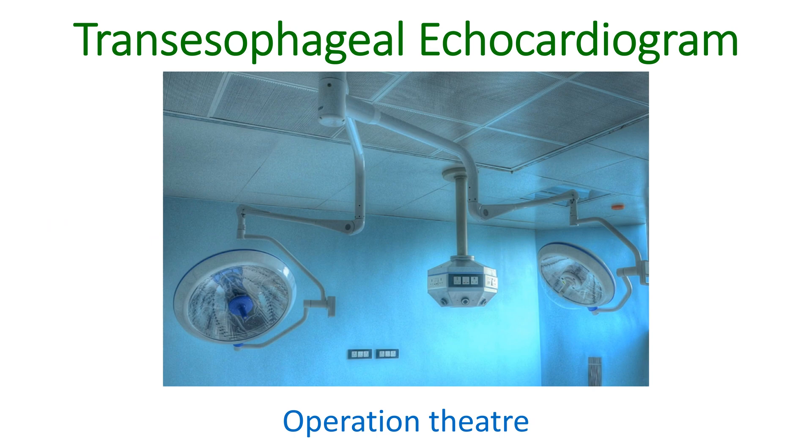TEE is widely used by heart surgeons to get real-time assessment of the heart after repair of birth defects and abnormalities of heart walls. As it can be done from the operating theatre itself, the surgeon can immediately correct any residual defects before the patient comes out of anesthesia.